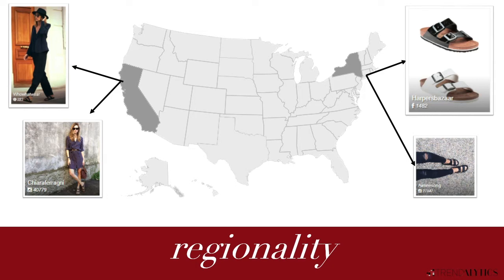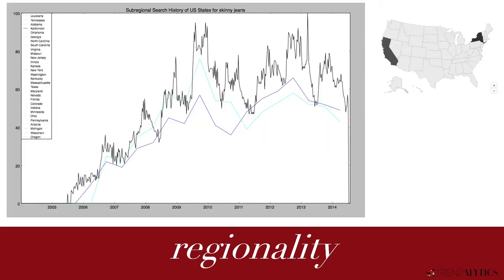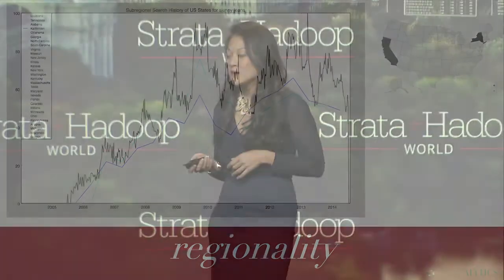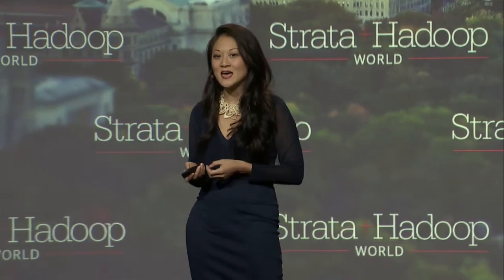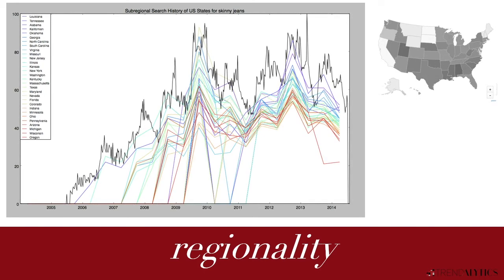Another thing to think about is regionality. As a business, we think about where to allocate inventory dollars and target marketing spend. We want to look at where patterns are happening — when does a trend hit the primary markets, and when does it move to the secondary markets where it has greater commercial viability? Here's an example looking at skinny jeans over several years and seasonal patterns. In 2005 and 2006, it started in New York and L.A., but it took two years before it really took off in a big way in the secondary states, and a few years later before it became a mainstream trend.